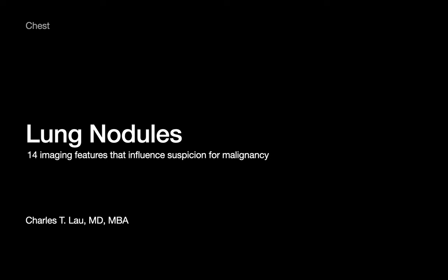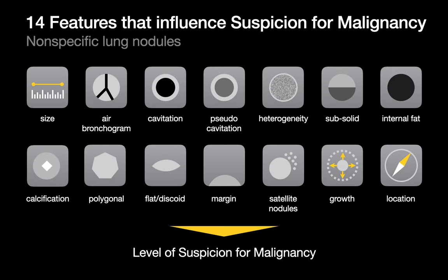When I encounter a nonspecific lung nodule as a chest radiologist, there are a set of imaging features I pay attention to that will influence my suspicion of whether that lung nodule is malignant or not. These are the imaging features, and I'd like to walk you through each one, starting with the most obvious feature: size.